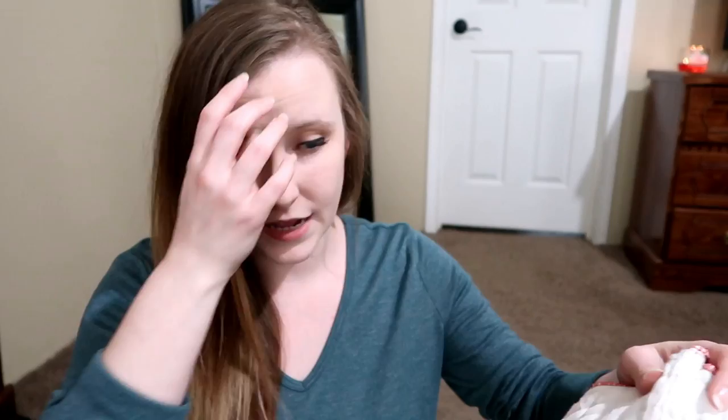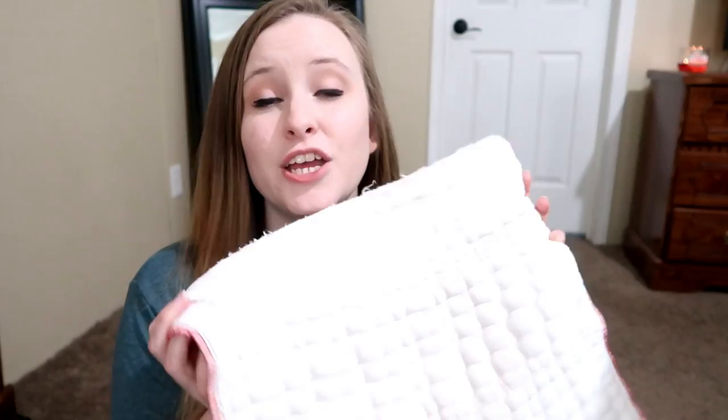I do use bleach occasionally just to make sure they're getting clean, but for the most part regular detergent is fine. When you first purchase prefolds they'll come flat without the quilted texture, but after washing a few times they'll quilt up — and that's where your absorbency comes from. The more you wash them, the more absorbent they become.